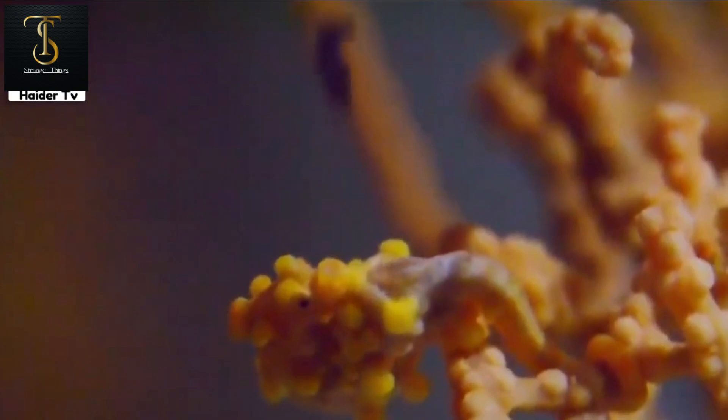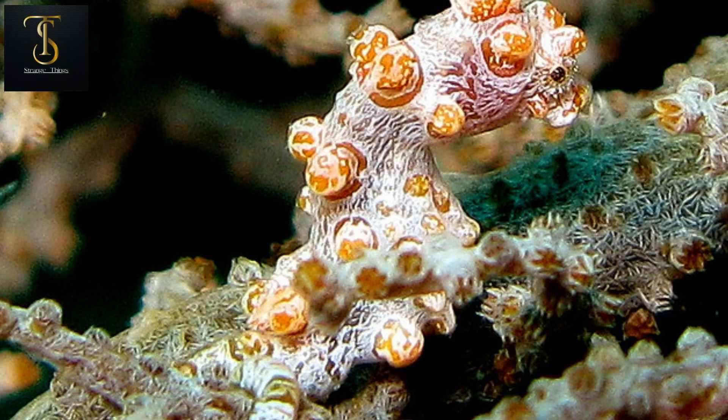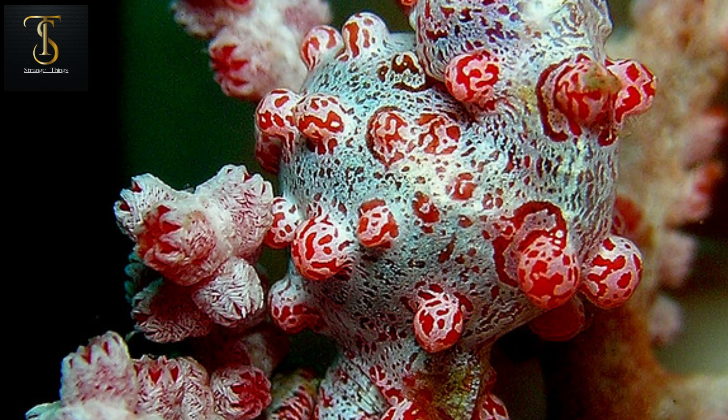Scientists initially believed it could change between two colors: yellow with orange spots, and gray with red spots. However, experiments conducted in 2014, placing two baby pygmy seahorses with a purple sea plant in an aquarium, resulted in the seahorses also turning purple. This animal is truly incredible.